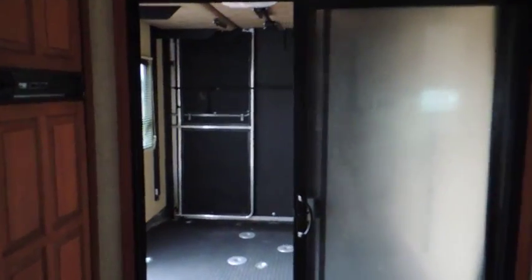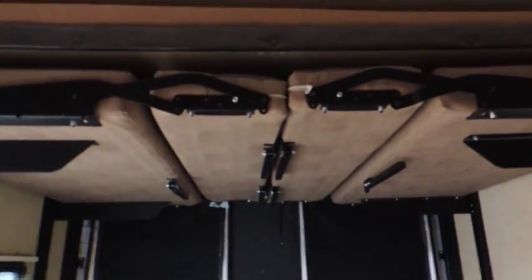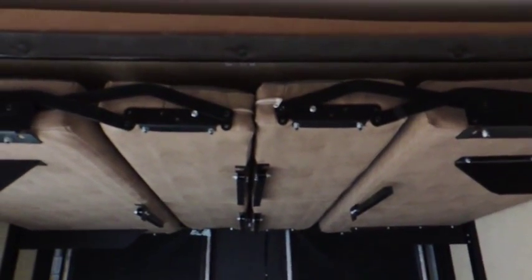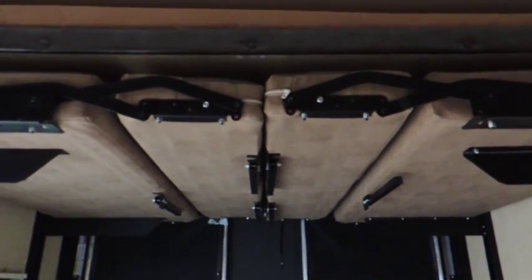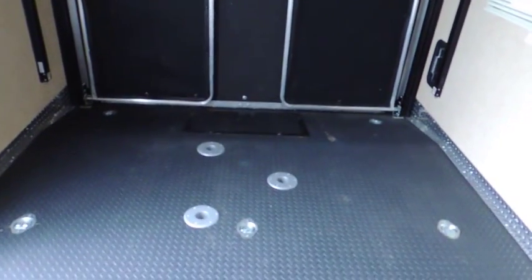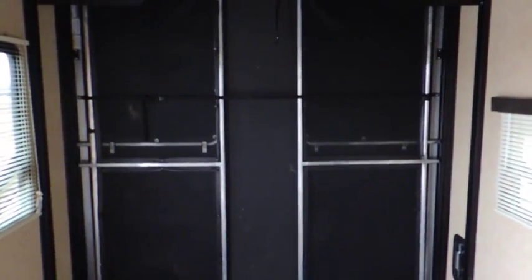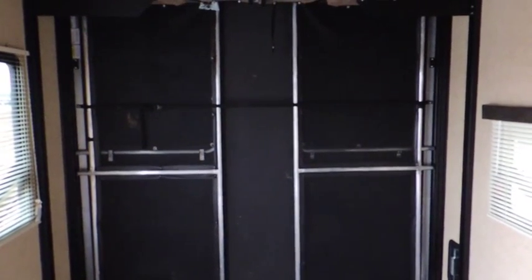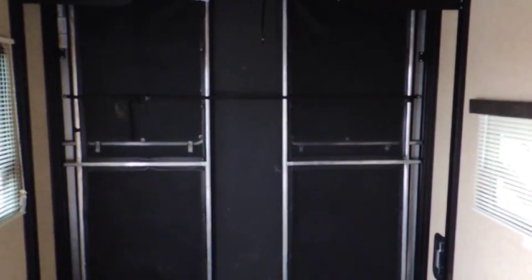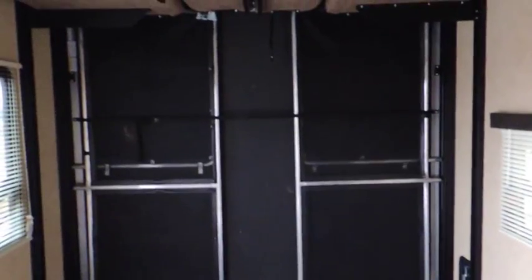In the back there are two power beds that are currently up — push a button and they come down. The top one is a queen-size bed. The second is a bench bed with two sides that fold up to make a bench; you can put a table in the middle for another eating area. The rear ramp door also doubles as a screen porch — put it straight out when the toys are unloaded and sit back there. There are side rails that fold out with screens on them.